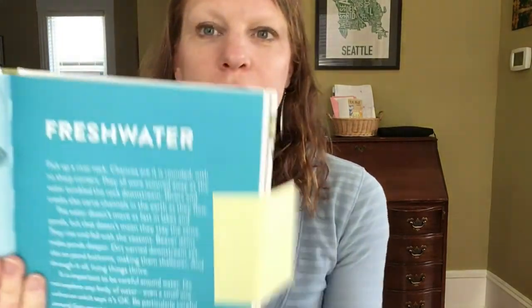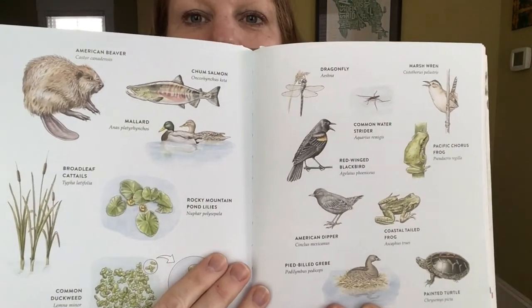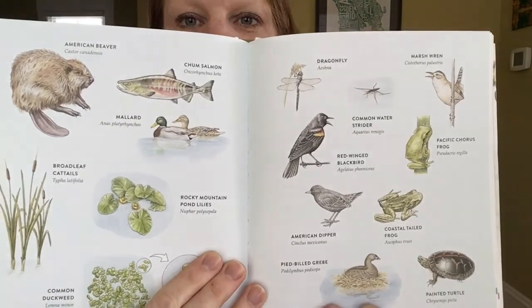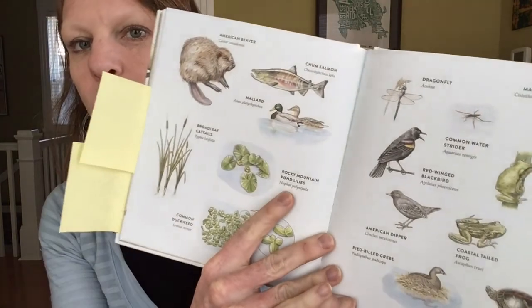After tearing the kids away from that amazing playground — which you'll get to see a little bit of footage from — we took the book and went to the freshwater section, read a little bit about it, and then my five-year-old Bergen was able to get an overview of some of the animals and birds and fish he might see on this particular adventure.